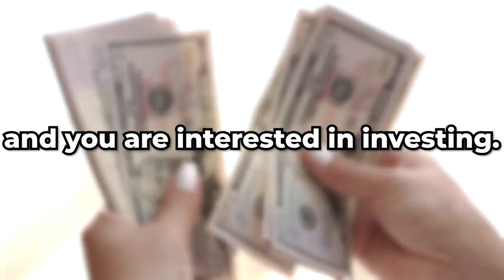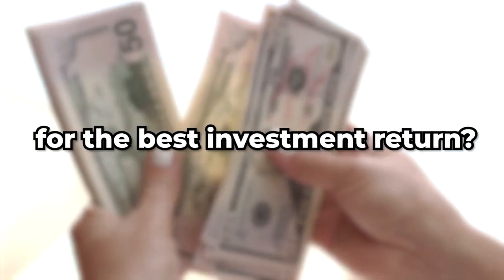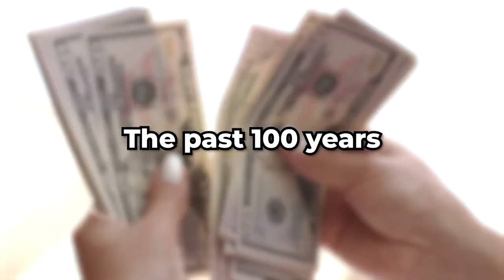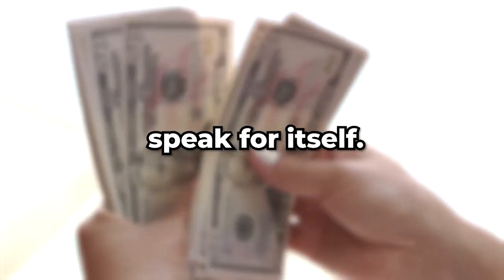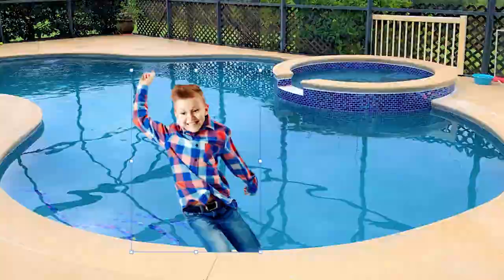So you have a few bucks aside and you're interested in investing, but you're wondering what you want to invest in for the best investment return? The past 100 years speak for itself, but why is that? We will dive deep into financial waters and figure out where you can put your money to make it go bull.